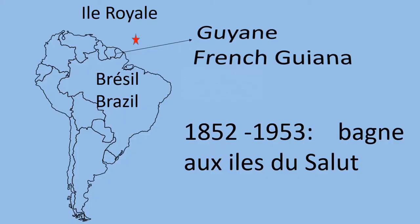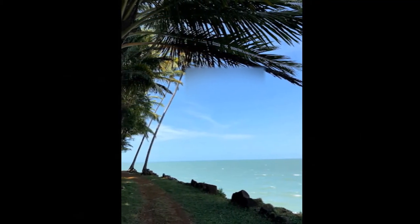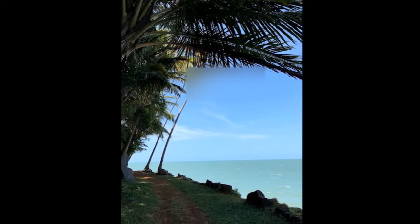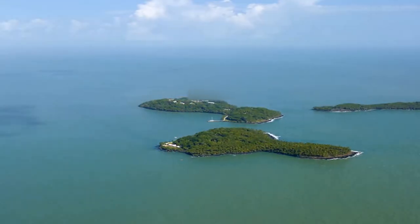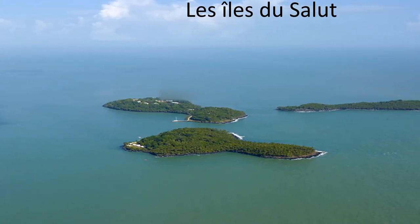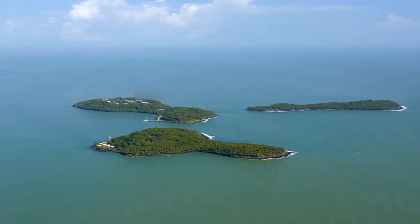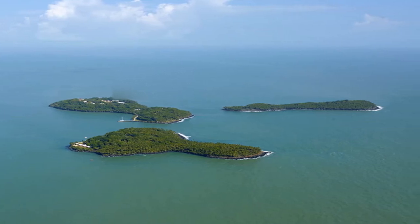As you can see on the map, Île Royale is off French Guiana. Between 1852 and 1953, the worst criminals from mainland France were sent to the Salvation Islands. But why were they called the Salvation Islands? The survivors of the disastrous Kourou expedition, ordered by Louis XV, found refuge there between March and December 1764, and from that date the islands were called the Salvation Islands.